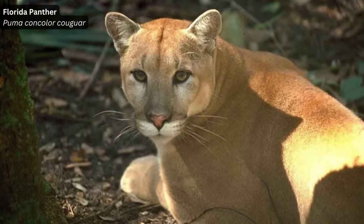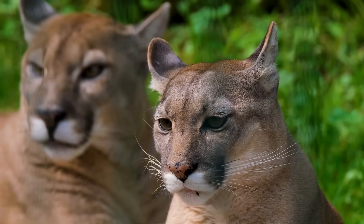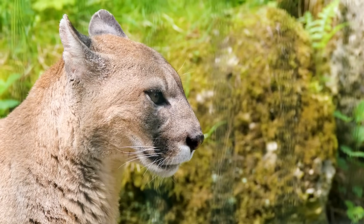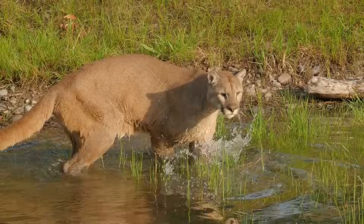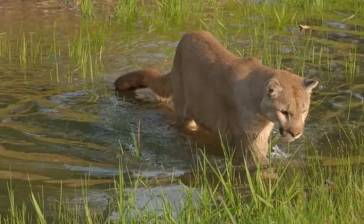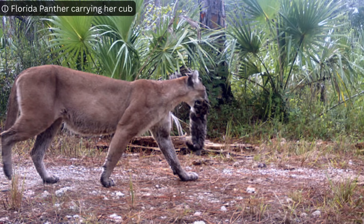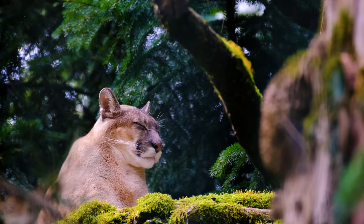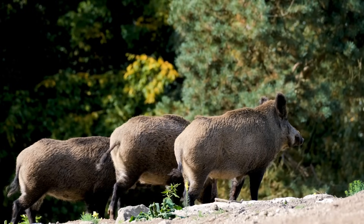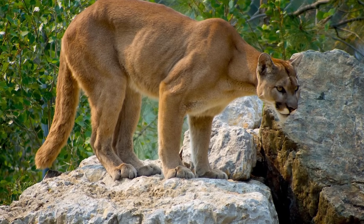First up, we'll look at the one that still clings on in part of the Sunshine State: the Florida panther. The panther is a subspecies of cougar endemic to America's southeast. In the 1970s, as little as 20 or 30 panthers remained, but thanks to conservation efforts there are now just over 200. A decision was made to introduce eight Texas cougars to strengthen genetic diversity and prevent inbreeding — something purists weren't happy about, but it had to be done for the health of the species. Florida panthers are classed as a keystone species where they are present and greatly benefit the ecosystem, helping to control native deer and invasive animal numbers.